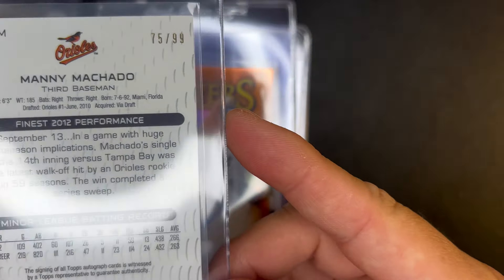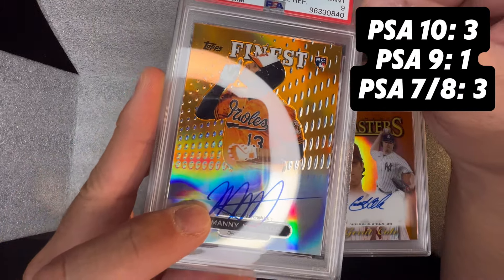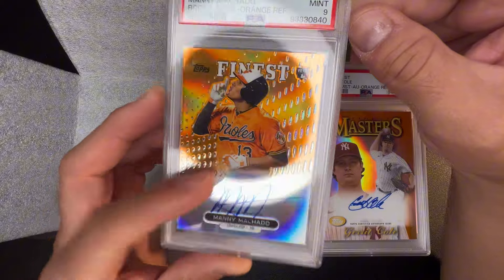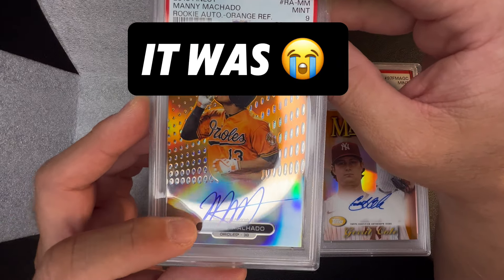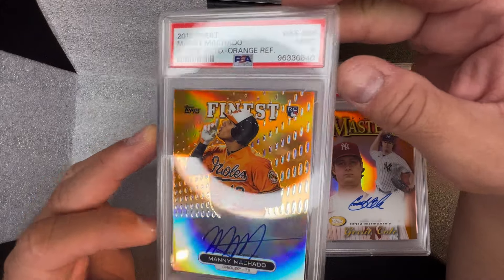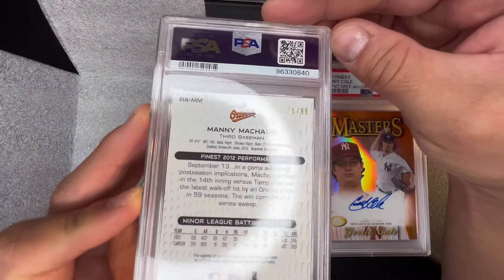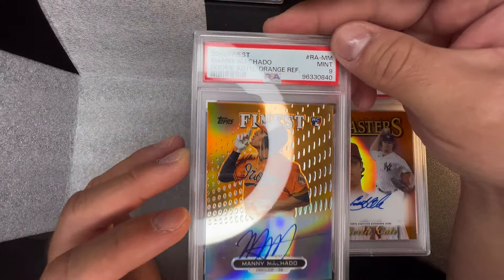Manny Machado 2013 rookie auto out of 99 Topps Finest — really nice autograph, really like this card. There's no way I'm going to clean those little specs near the autograph, so I get why this got a nine. It's not the plastic or the holder, I don't remember it being there but maybe I'll have to look in the old video. It's so hard to wipe something that close to an autograph. This did get a nine — it's a beautiful 2013 Manny Machado rookie Finest out of 99. I will make it available on eBay or at a card show — it's definitely a card for a Manny Machado collector.